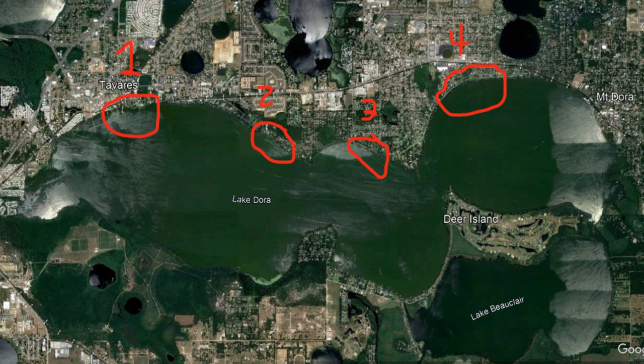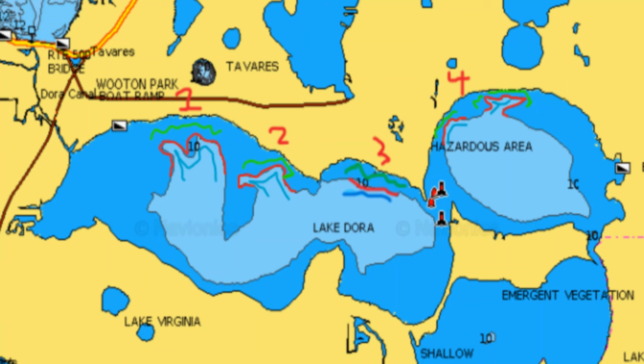Anybody that goes to Florida - if you're not aware, june bug is very effective anywhere I have been in Florida. I've won a lot of money down there in Florida on june bug. Just about in any style of plastic, june bug works in Florida.